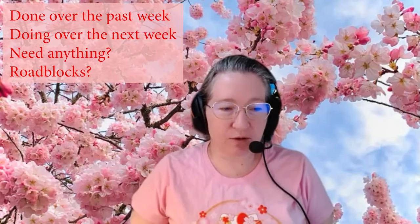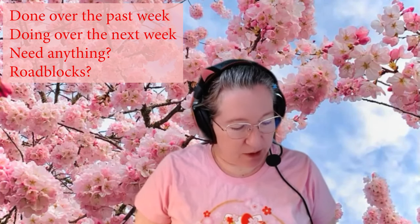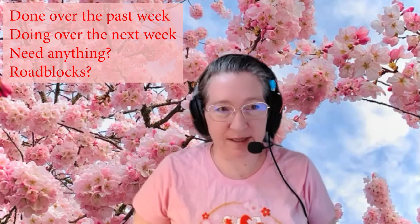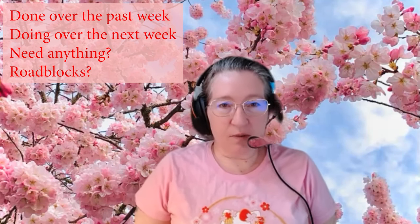Hello everyone. Welcome to the FPGA standup for 29th of March 2022 from Open Research Institute. Today we'll talk about what we've done over the past week, what we're going to be doing over the next week, if we have any resources that we need, and if we have any roadblocks in our way. So we'll start with Paul.